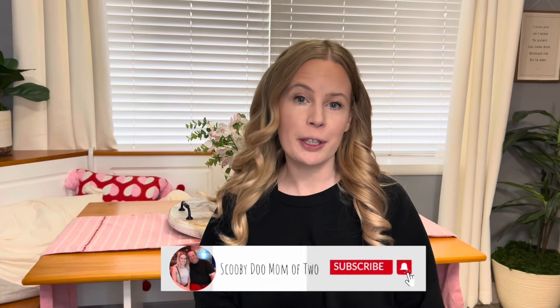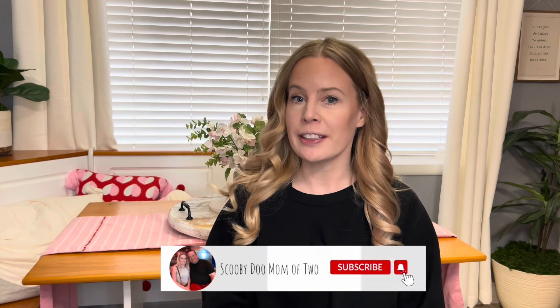Hey everyone, it's Heidi here with the Sam's Club haul. I'll include the prices. There were some really great instant savings that I found and a clearance find. Let's go ahead and get started.